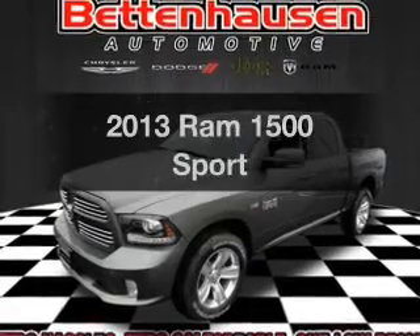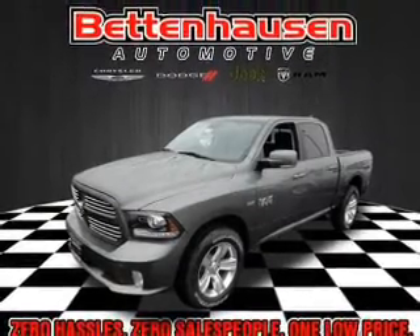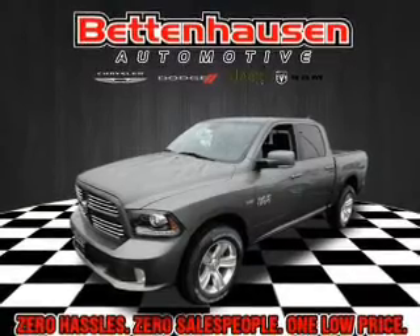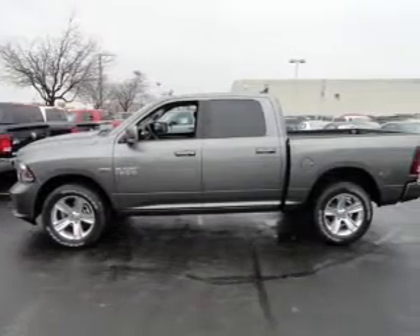Imagine yourself in this 2013 — this is the set of wheels you've been looking for, with a powerful 8-cylinder engine. The powertrain includes 4-wheel drive, connected to a smooth-shifting 6-speed automatic transmission.